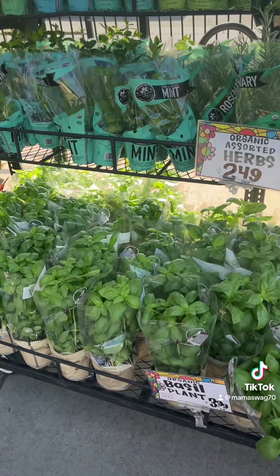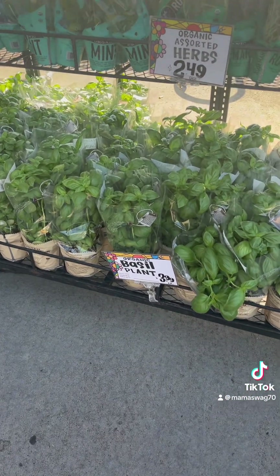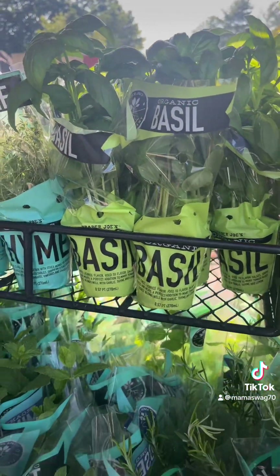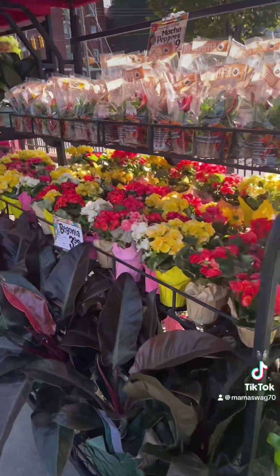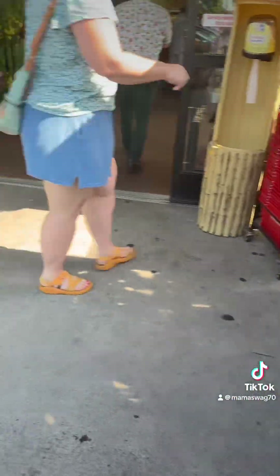They have herbs — $2.49 for the small ones and the bigger ones are $3.99. That is a great deal. I got one of the basil ones, $2.49 organic. I love all their flowers and stuff — they're beautiful and not that expensive.